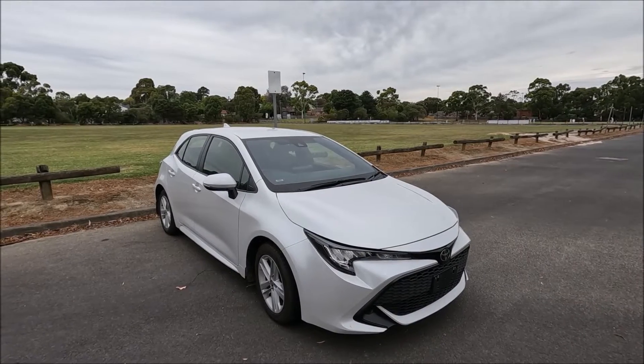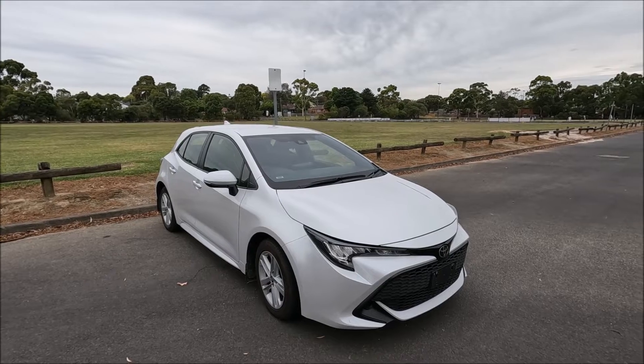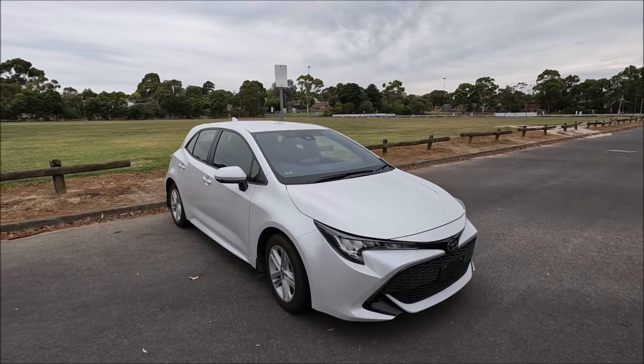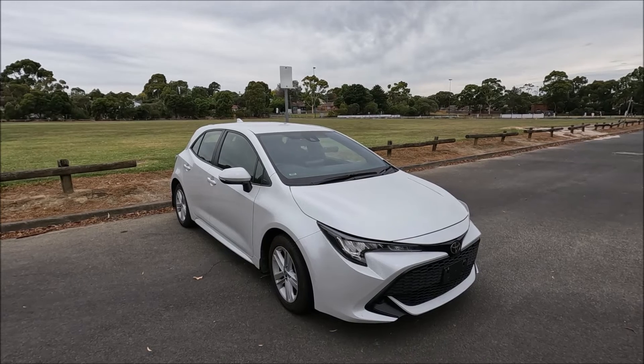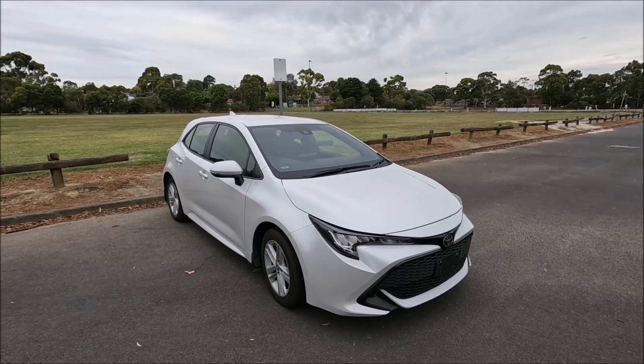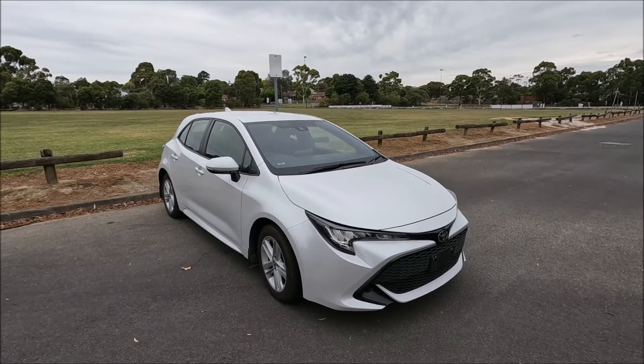Hi there guys, welcome to another Ross Perry Productions video. In this video I have a 2021 Toyota Corolla hatchback and I'm going to be showing you where all of the vehicle information tags are. This will include the VIN number, the paint code, the year, build and tyre information.